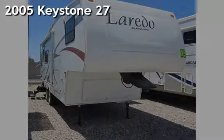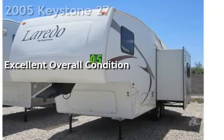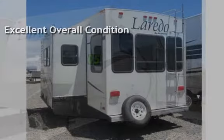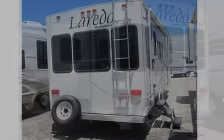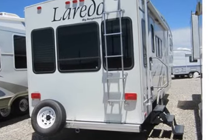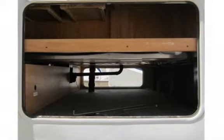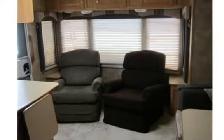Presenting a pre-owned 2005 Keystone Laredo 27RL. This vehicle is in excellent overall condition. It features a rear lounge floor plan, mid-profile unit with stand-up bedroom, TVs are upgraded, large slide-out, 16-inch wheels, pass-through storage, and electric landing gear. Truly a must-see.